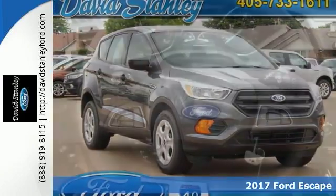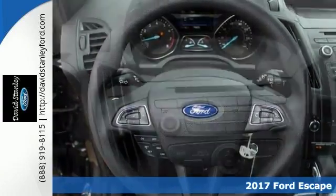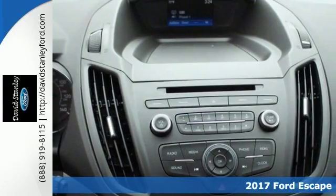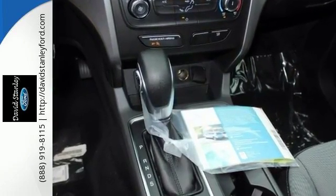This 2017 Ford Escape S combines SUV design features with car-like handling and fuel economy. This Escape comes with a CD player, SYNC 3 communications and entertainment, and steering wheel audio controls.